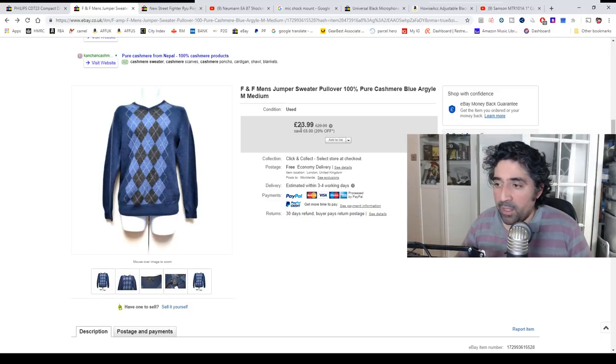I always pick up cashmere if I see it. Even though I'm not a clothes person, it just makes sense — it's a quality material worth picking up. Things like wool and cotton are way more common, and even wool isn't necessarily always worth picking up; you have to look at the brand for that. Cashmere is one of those materials where you don't necessarily need a brand. If you get a brand with it, you'll get more money, but even a no-name brand like F&F — the material itself pulls in enough attention to get a sale.